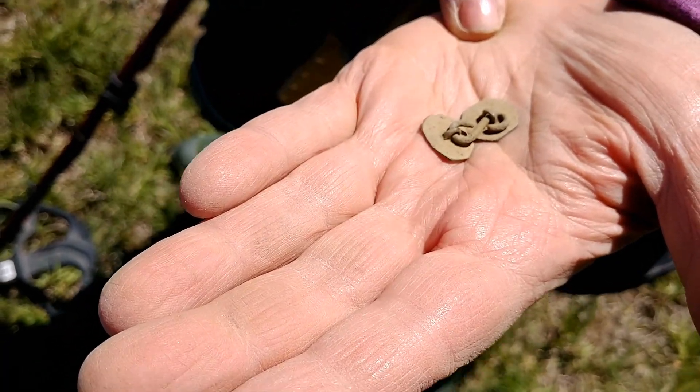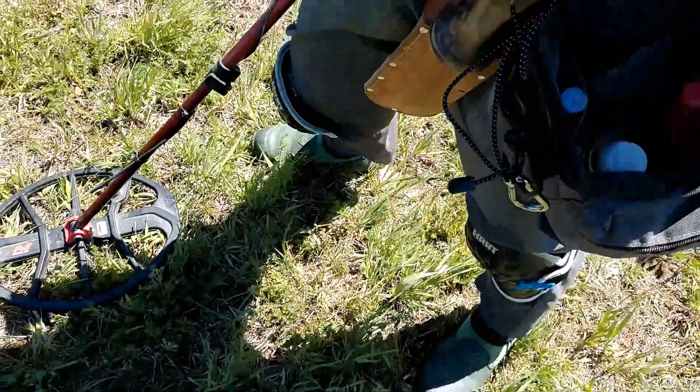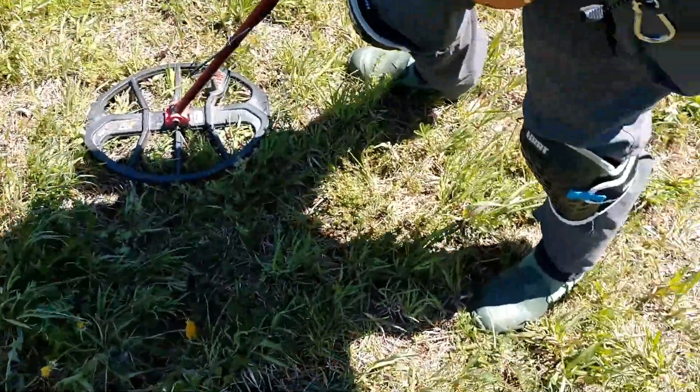Those are on the order of 250, 300 years old. Those are some very, very old finds. Wish I could find the other half. You want the other sleeve too? You want the farmer to lose his shirt?